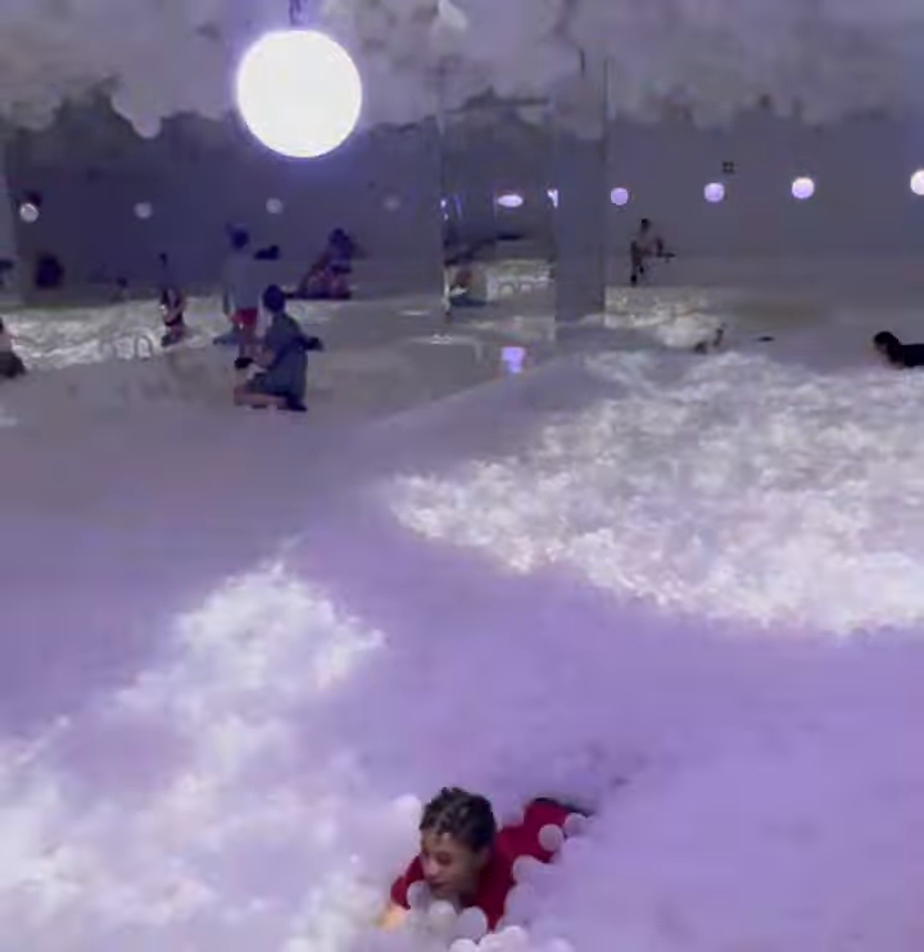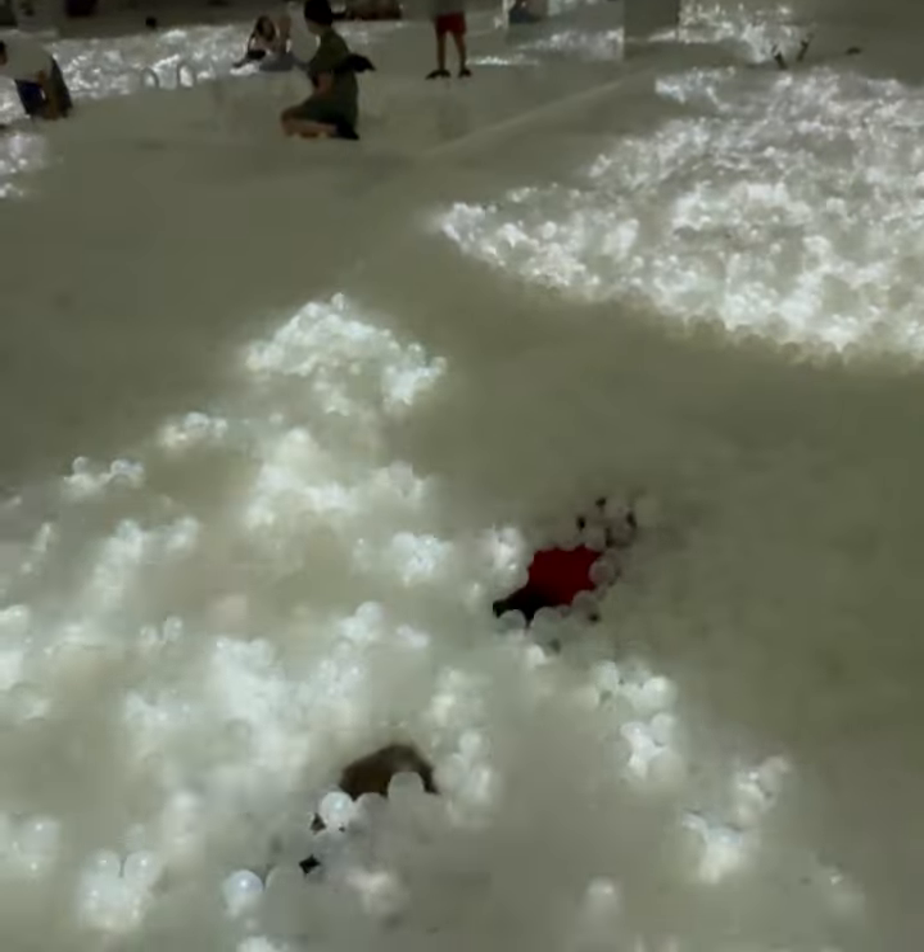The Ball Pit was one of our favourite rooms that we had gone into. It also had a really cool light show.